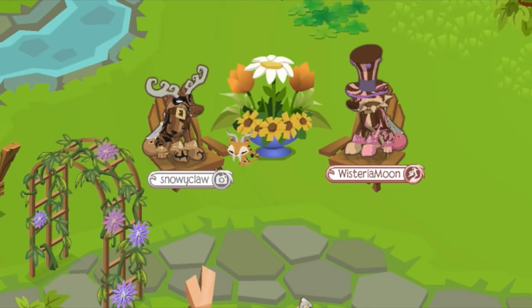Hey Jammers! Snowyclaw here from the Animal Jam Spirit, and I'm here with a little den challenge video with Wisteria Moon! This is gonna be lit! You should check out the previous two rounds on Wisteria Moon's channel and vote for the winner, but for these two rounds we're going to be doing a den made of only store-bought items and a den with only items that have the color purple in it.